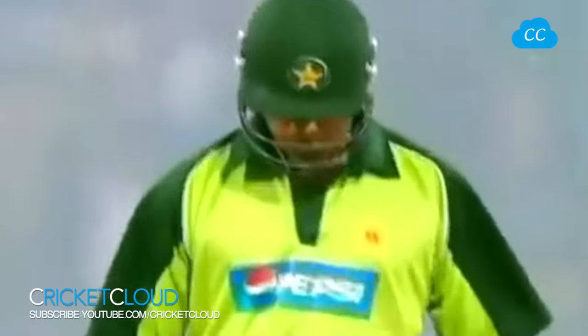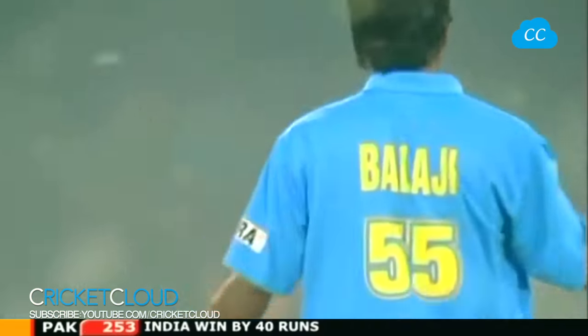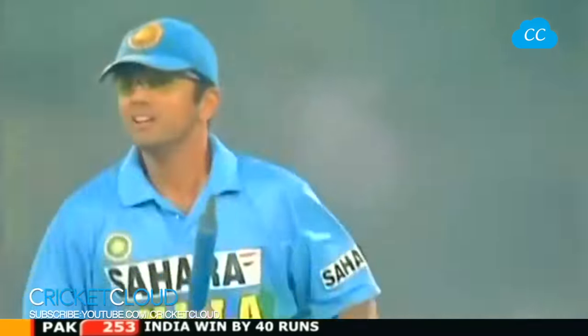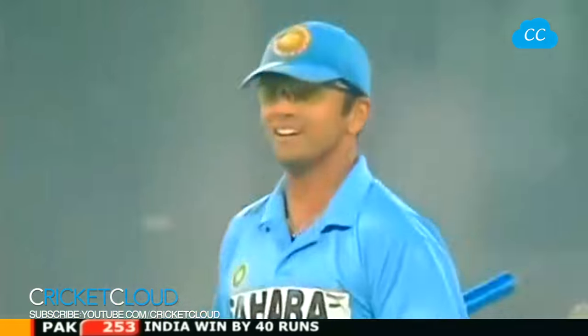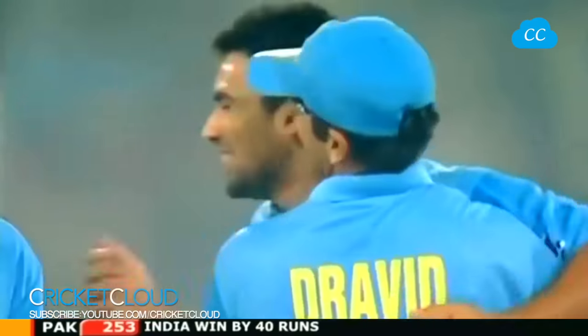Pakistan 250 for 9. That's a great fight from Mohan Khan, but I think while Mohamed Sami was there he probably felt they still had a chance. That's it - it's all over! Mohan Khan did his best. Balaji finishes it off for India and the Indians are absolutely ecstatic - and as they should be.